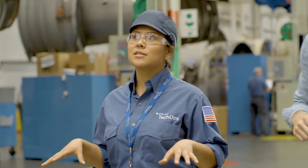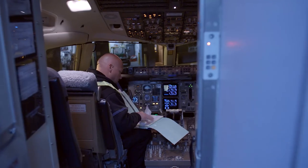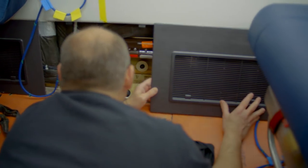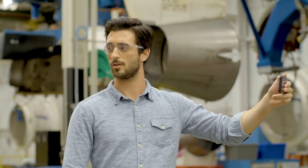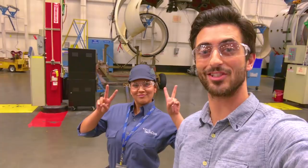So all of this work happens right here at Tech Ops? Well, this area is called base maintenance. But actually most of our quick repairs and inspections happen on the flight line, or line maintenance. In fact, I work out of Los Angeles Airport. Wait, you live in California? Yeah.